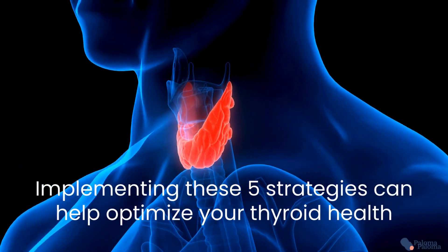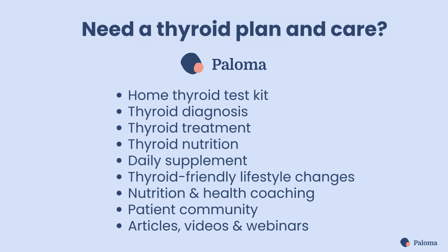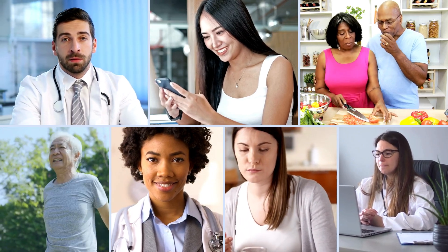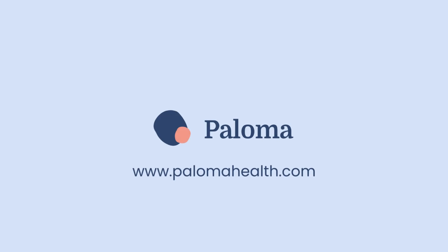By implementing these five strategies, you can help optimize your thyroid health. And don't forget that important fifth step. If you need an effective plan for your hypothyroidism care, we invite you to learn more about Paloma Health's comprehensive approach to thyroid testing, treatment, nutrition, and lifestyle changes. This video has been brought to you by Paloma Health, the nation's leading medical practice dedicated to hypothyroidism care. Learn more at www.palomahealth.com.